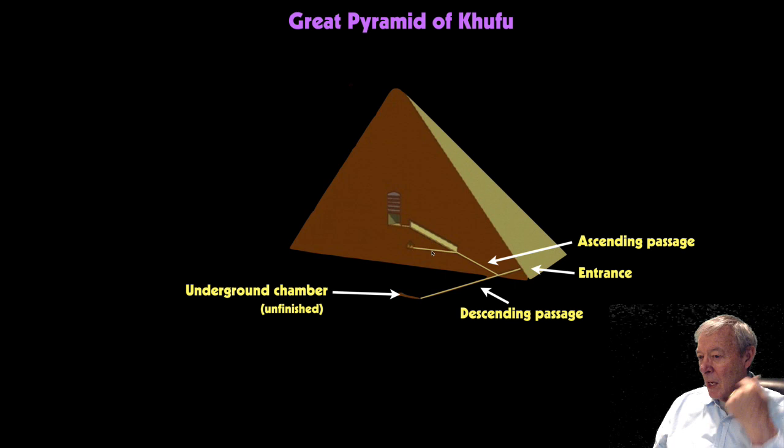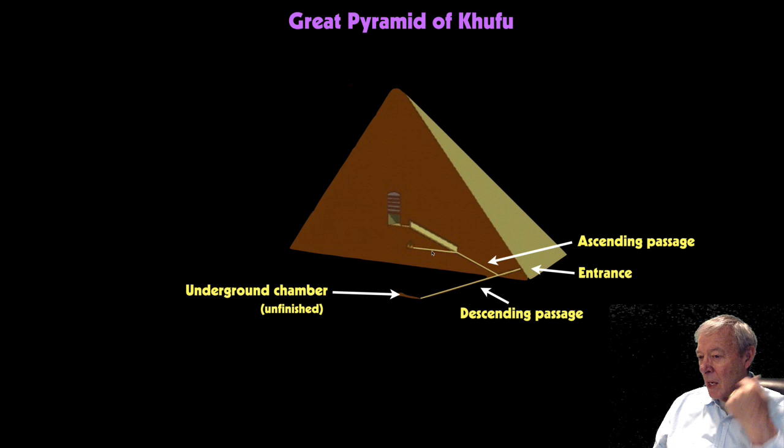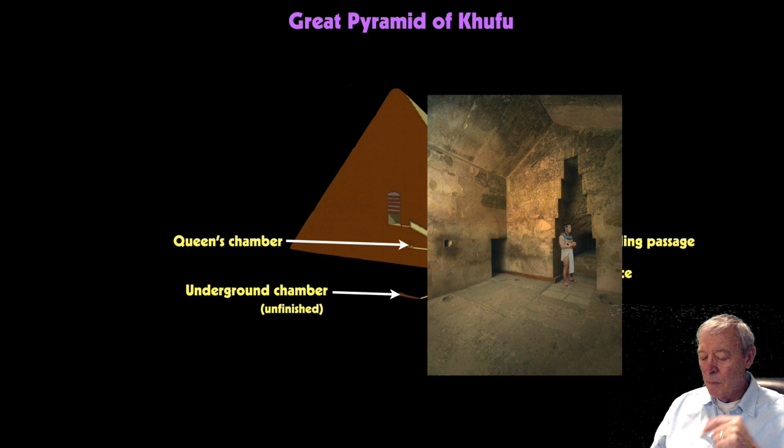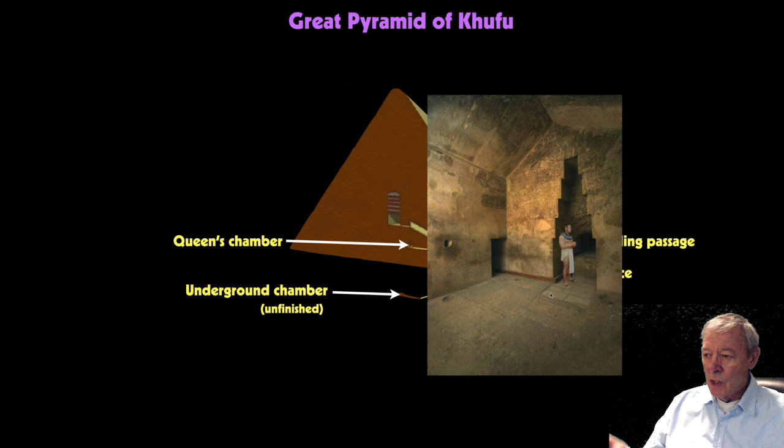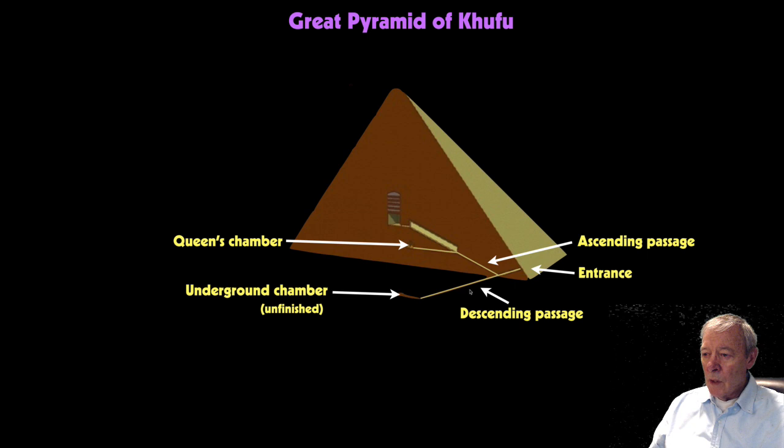Back where the ascending passage meets the descending passage, the corridor is again about four feet high. Climbing those steps is quite challenging—you have to double over and crouch. By the time you reach the point where you can stand up again, your thighs are well exercised. Then the engineers made a horizontal passage leading over to the so-called Queen's Chamber.